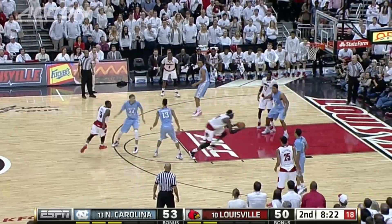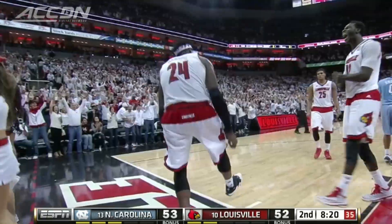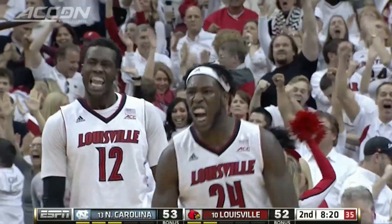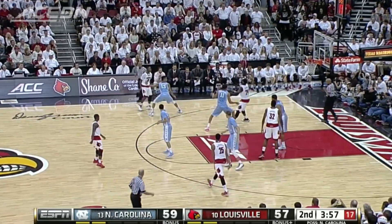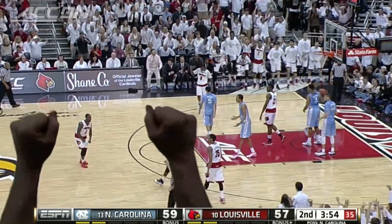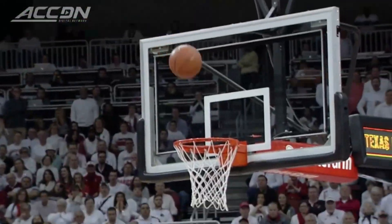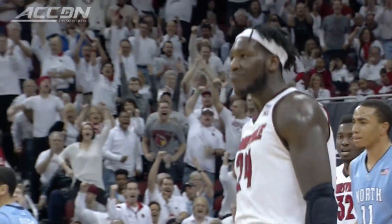Jones back to Montrez Harrell. He'll attack and got it to go. He'll get on the line — the big guy. The big guy says get me the rook. He's matched up now with Jackson. That's where you want to go inside. Harrell rolling. And one! Got to go inside, got to go to the big guy. He's going to utilize that ability around the basket.